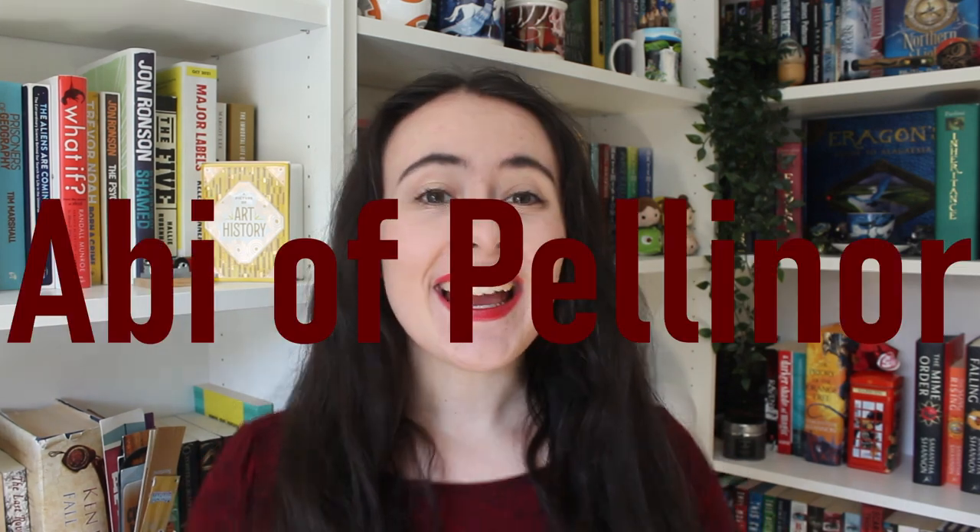You asked for a library tour, you shall receive a library tour! Hey folks, it's Abbey from Abbey of Palenor. The title says it all — today I'm going to be showing you around my library. This is in the spare room in my house, the smallest room. We have five Billy bookshelves from Ikea — no one is surprised — and I'm going to be showing you how I've got them organized.